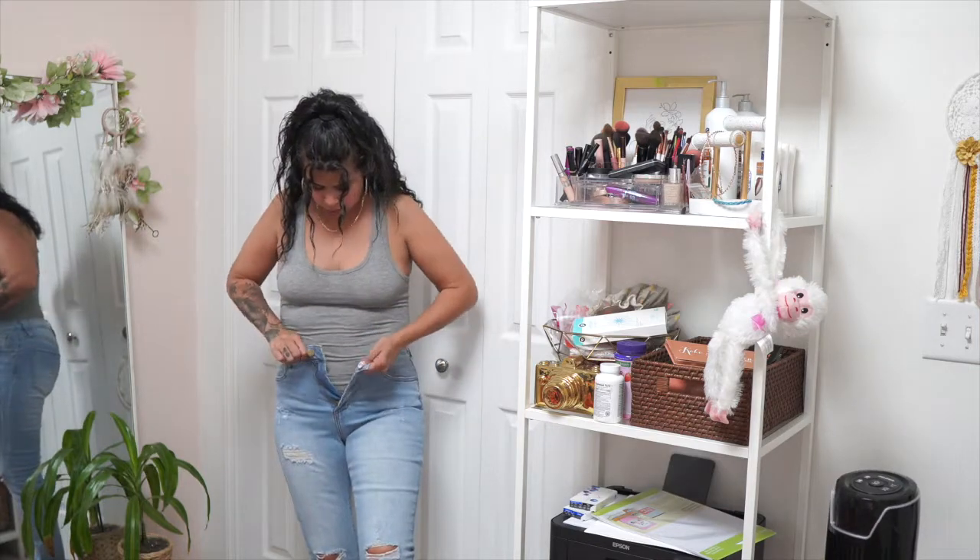I actually really like the bodysuit, it's very comfortable. The jeans do not fit — they're a size seven and I really can't button them up. Everything else is fine but I have to stick to size nine, because these cannot button up. Makes me sad.